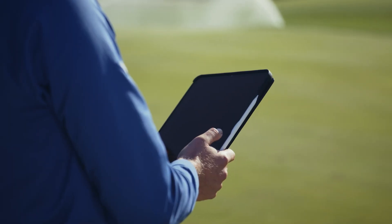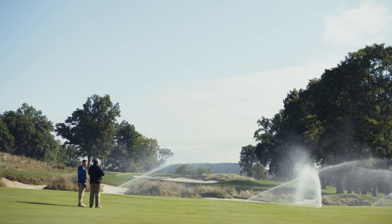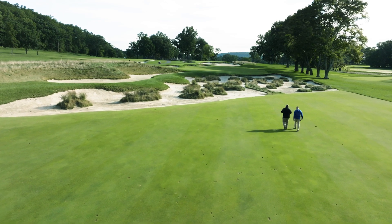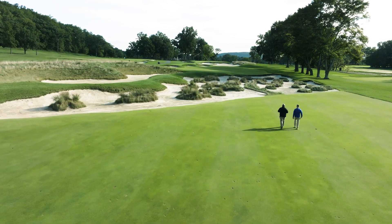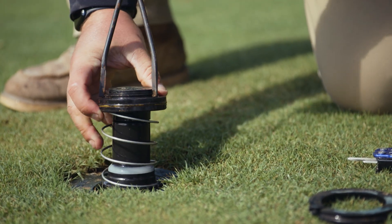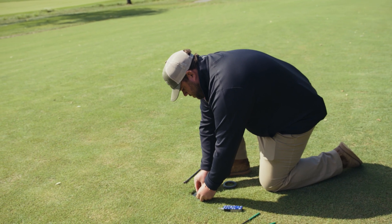The IC system has given us the ability to have diagnostics at our fingertips. Before, I would always tell my guys that your eyes are your most important tool — be out there looking for dry spots throughout the property. Those were a lot of the ways we would find out if a head wasn't working properly, and they were decisions after the fact. Now we have pinpoint control, checking on a daily basis to see what's working and if we're getting correct voltage. We have that ability at our fingertips at a moment's notice.